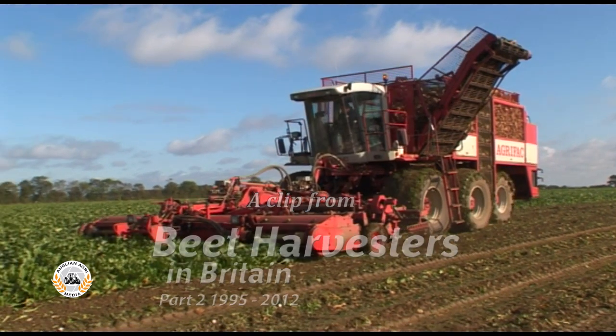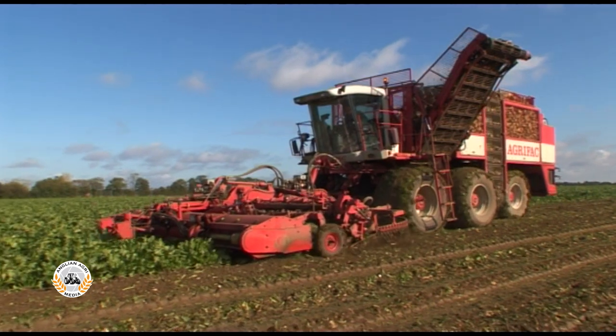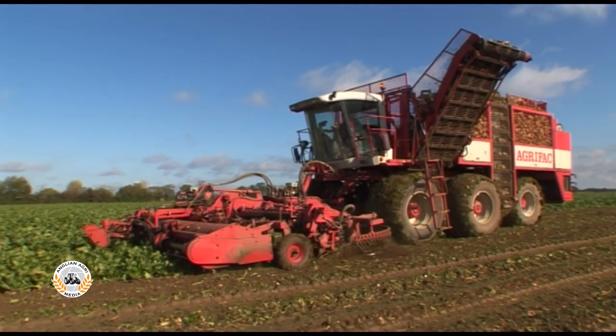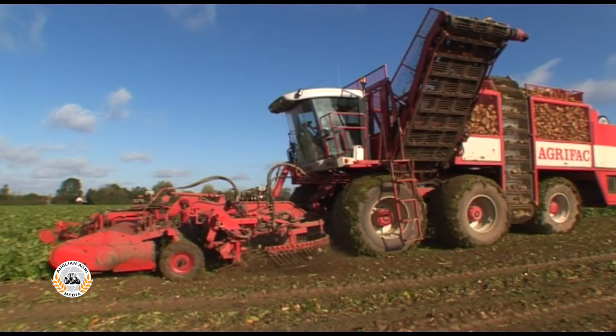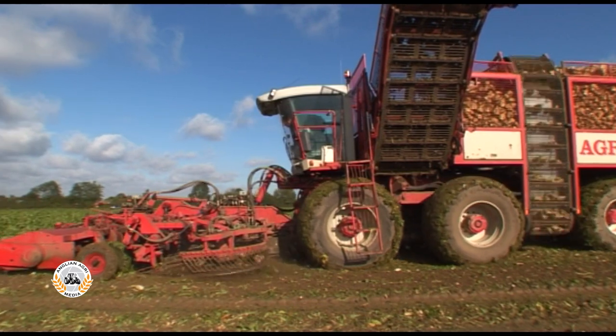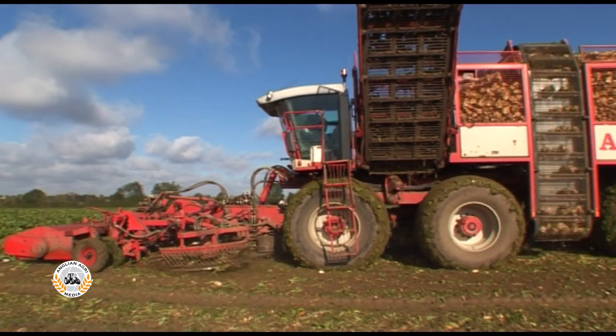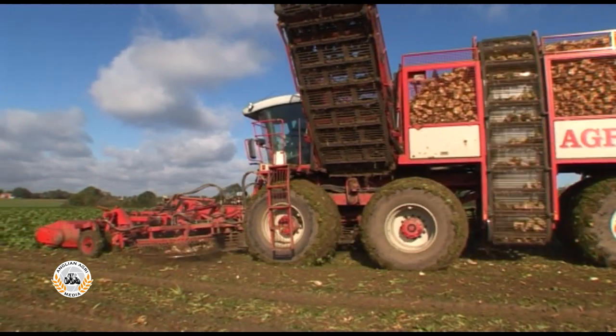AgriFax's massive WKM Hexa 9 and 12 row beet harvesters went into production in 2003. Although it looks a lot like a big six from the side, the Hexa is physically bigger, with double the amount of beet going through it. This 2003 WKM Hexa 12 is believed to be the only 12 row beet harvester in the UK.